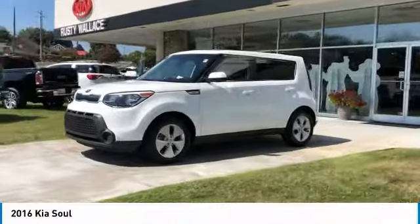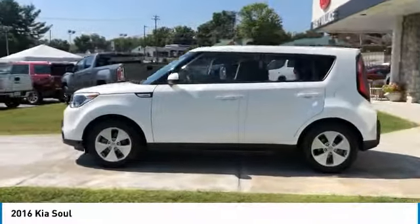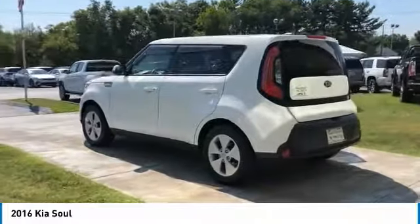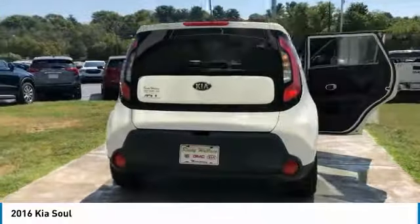Looking for the right vehicle? Check out the 2016 Soul. The Soul is quick and ready with its innovative catchy style, a sharp, roomy and well-fitted cabin, and a comprehensive list of safety and fun features.